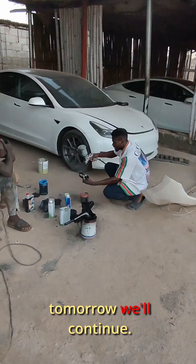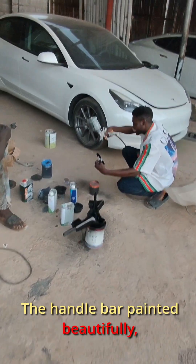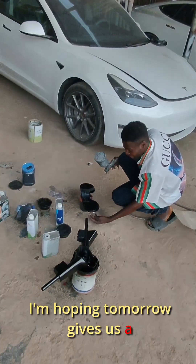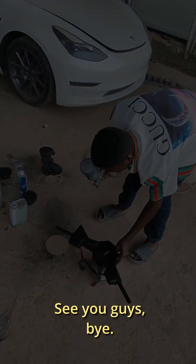We lost daylight, so tomorrow we'll continue. The handlebar is painted beautifully, the digital display is sitting pretty. I'm hoping tomorrow gives us a cleaner and smoother run. See you guys, bye.